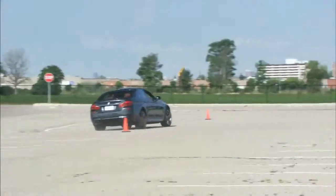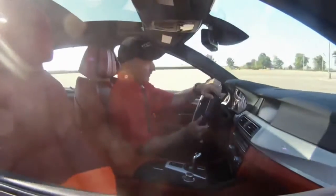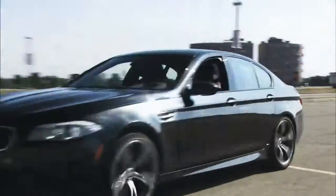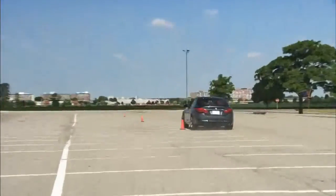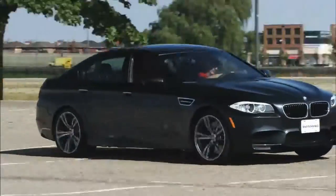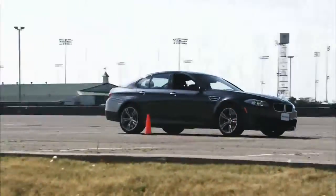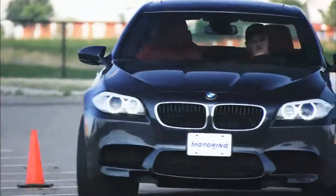Regardless of the setup chosen, the M5 delivers astounding road manners. It's comfortable and accommodating in comfort mode yet there's little body roll and the steering has a pleasantly tight feel. Opt for the firmer settings and the damping and steering become much crisper without killing ride comfort. Keeping the M5 on the driver's intended line is remarkably easy in spite of the cornering forces it generates — it is a large sedan weighing 1,990 kilograms, yet the driver would never know from the feedback and precision of the drive.